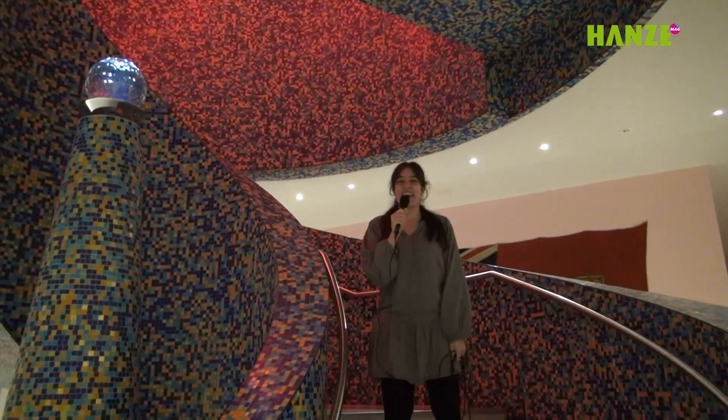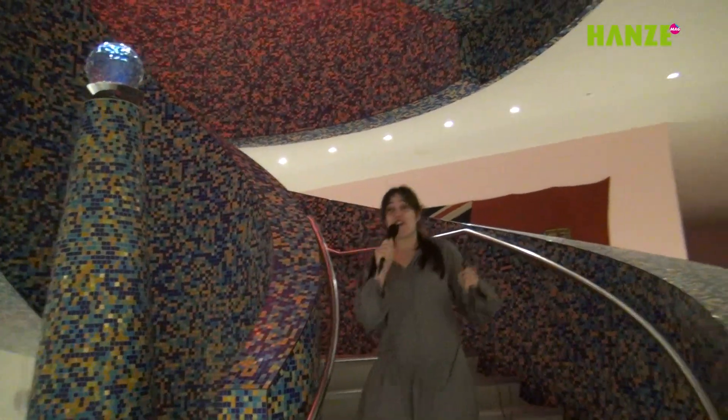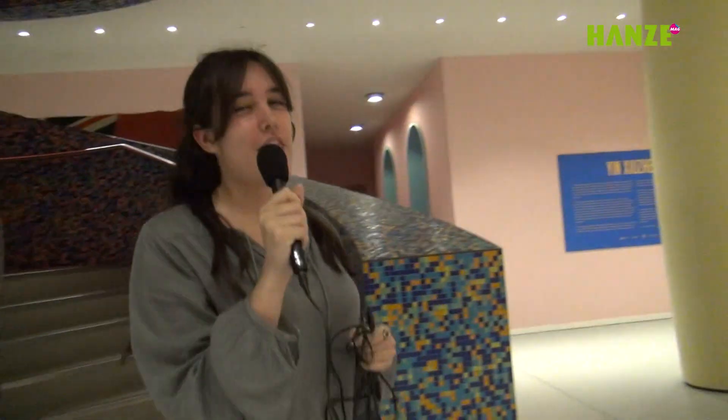Hello everybody! We are in Groningen Museum today because there is a new exhibition which is going to be held until April. And this is very interesting. Why? Because the artist is called Mark Bale.